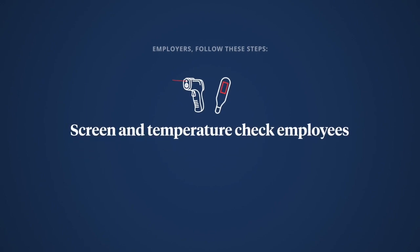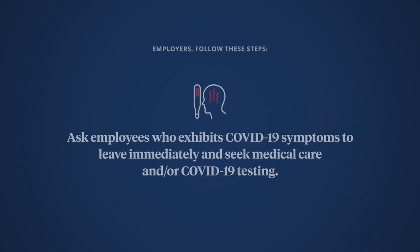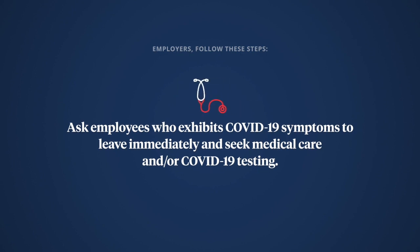Screen and temperature check employees. Normal temperatures should not exceed 100.4 degrees Fahrenheit. Ask employees who exhibit COVID-19 symptoms to leave immediately and seek medical care and/or COVID-19 testing.